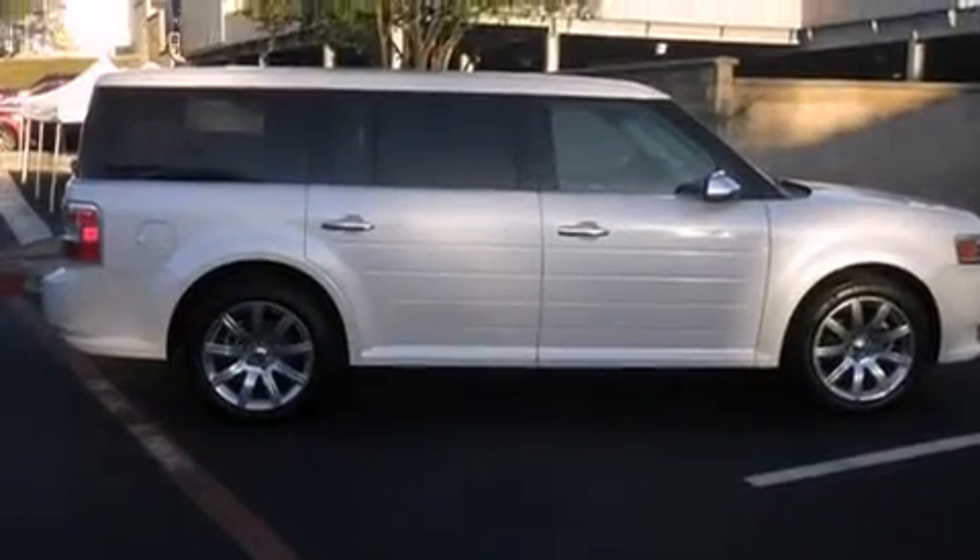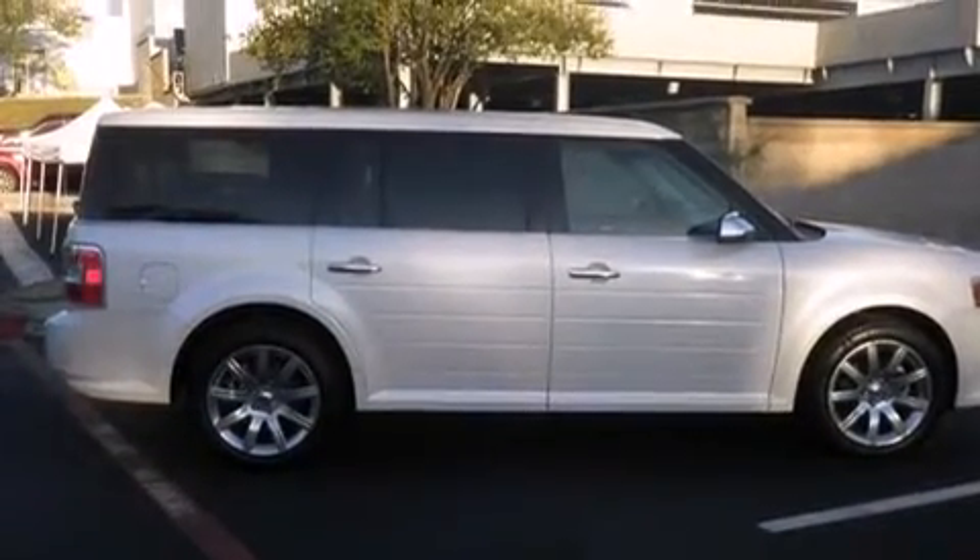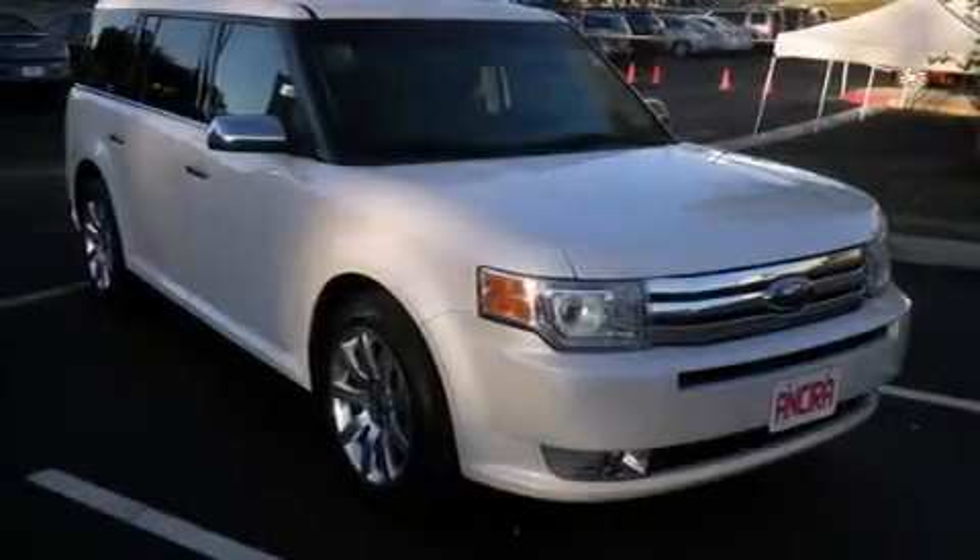Additional features include air conditioning with automatic climate control, full power accessories, traction control, and leather seats that provide great support and create an overall luxurious feel.